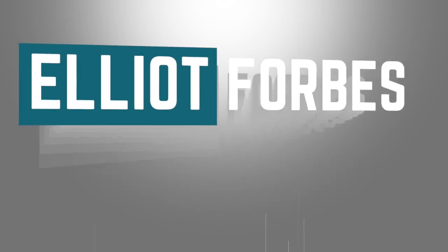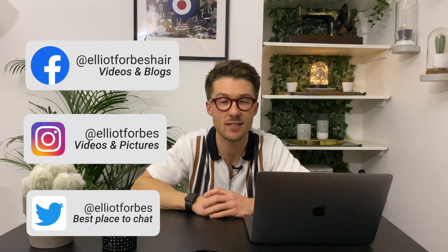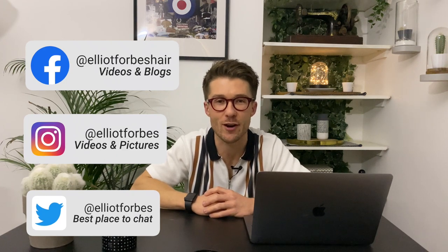Hi guys, thanks for clicking on the video today. My name is Elliot Forbes and this is episode number 10 of Men's Grooming Weekly. If this is the first time we've met, I'm a male grooming specialist based in central London, and this channel is dedicated to hair, beard, and grooming tips for the modern man, so if that's you, you might want to consider subscribing.